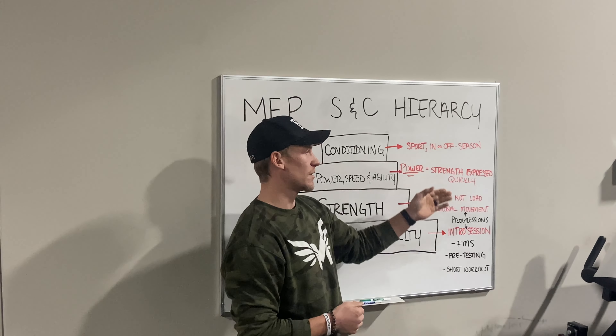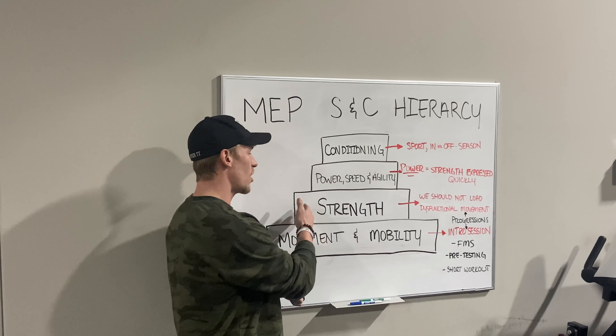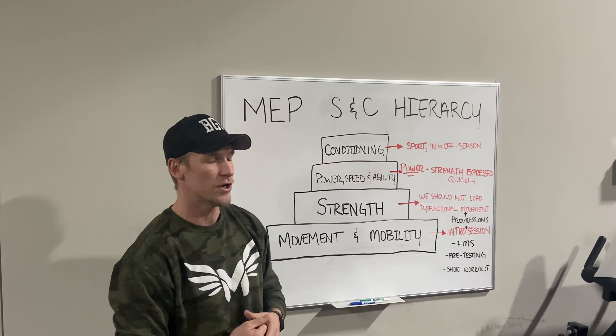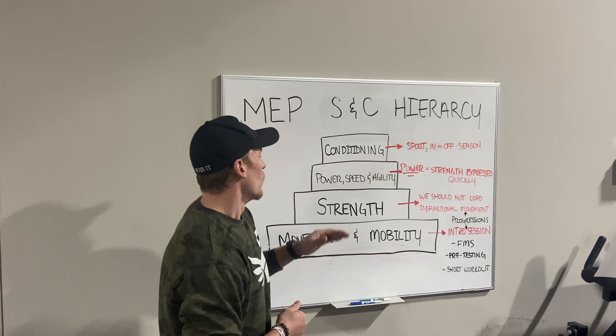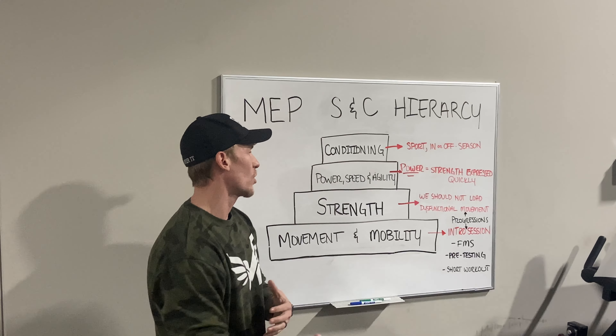Power, as Mike Boyle says, is strength expressed quickly. We need to make sure the athletes are strong and can withstand the demands and the forces that are put in place when we do power, speed, and agility. Once we have a good power, speed, and agility base and are able to work on that, the last thing that we focus on is conditioning.